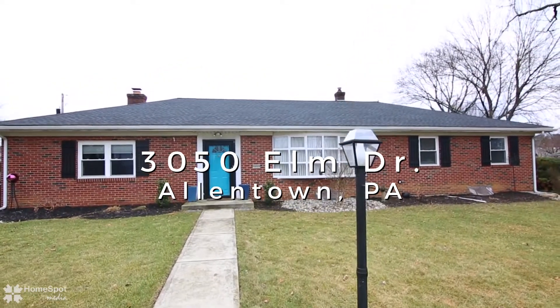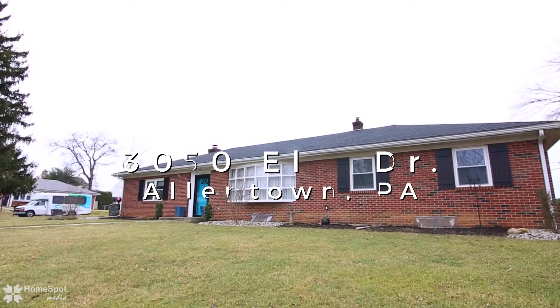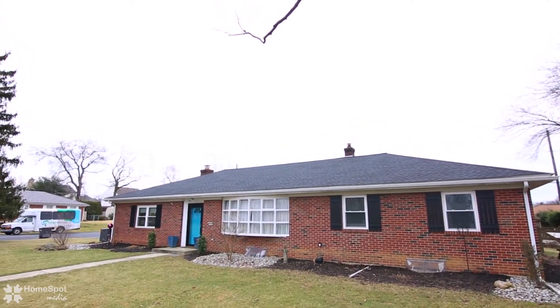Parkland Gym. Classic, convenient, and charming South Whitehall solid brick ranch on a level, fenced corner lot.